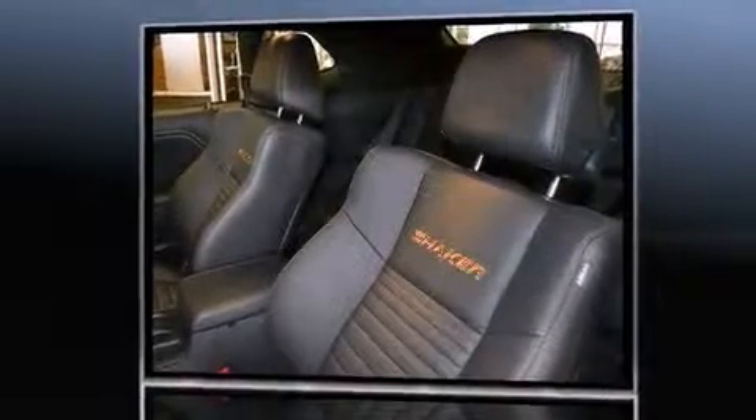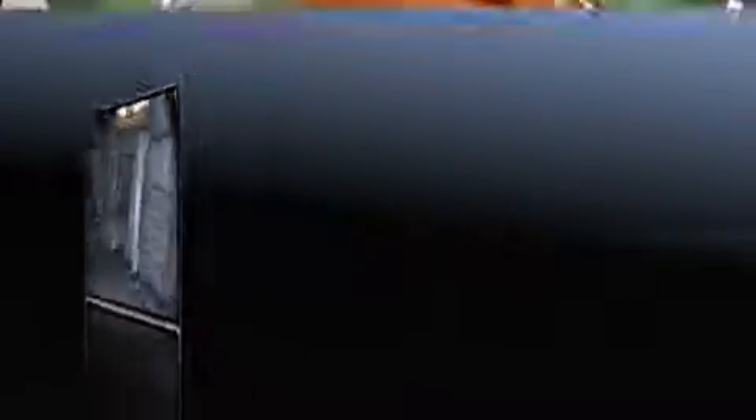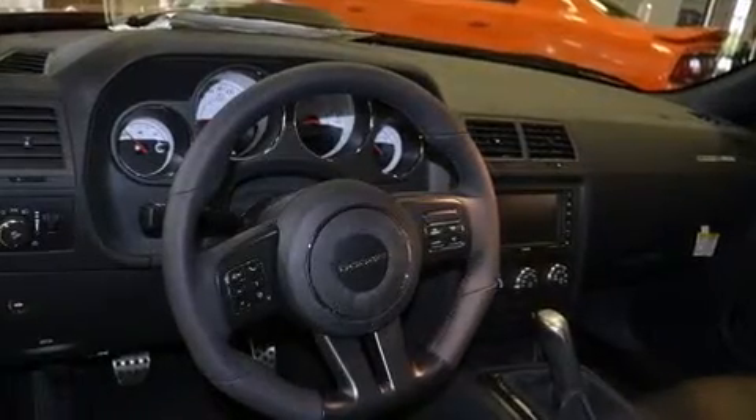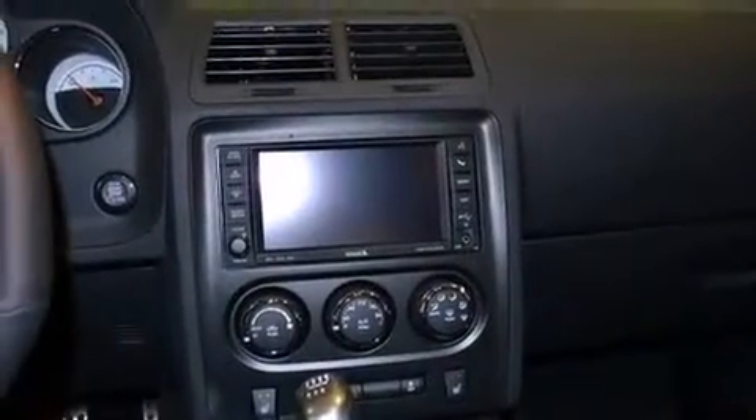It features a standard transmission, rear-wheel drive, and a powerful eight-cylinder engine. All of the premium features expected of a Dodge are offered, including voice-activated navigation, power moonroof, remote keyless entry, and leather upholstery.